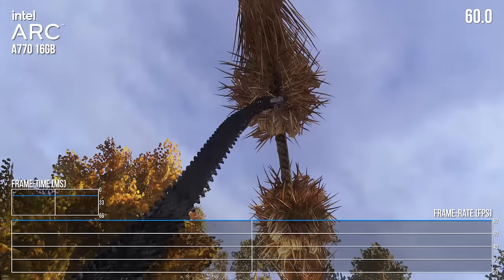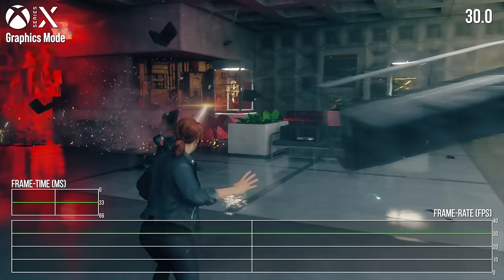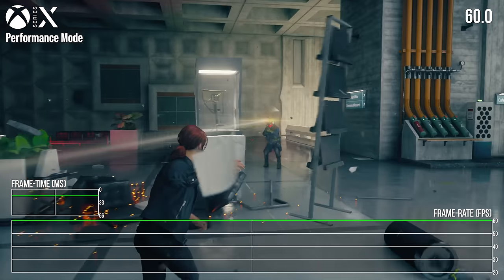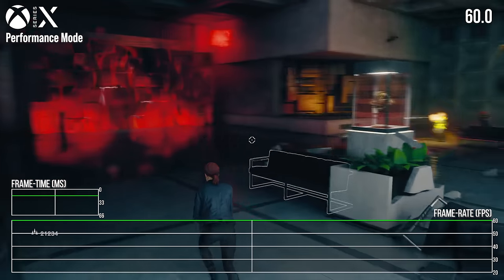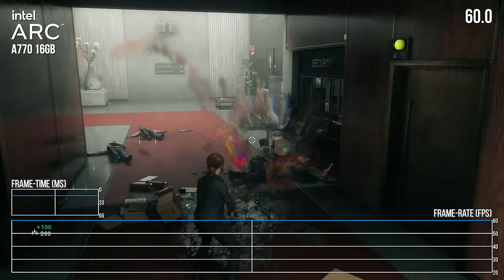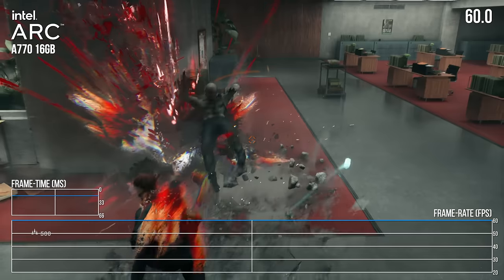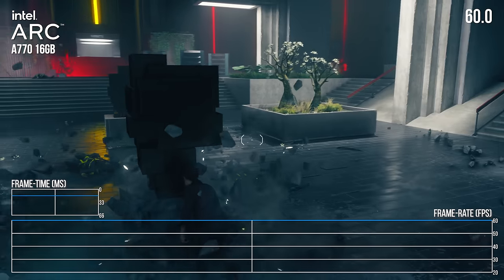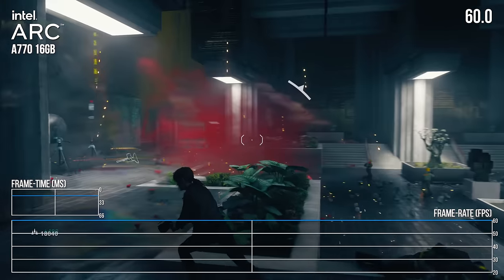A great start for Arc — Metro Exodus Enhanced Edition is cutting-edge and it's running great. Next up is Remedy's Control. On consoles you get a 30fps quality mode with RT reflections, and a 60fps performance mode with no RT at 1440p. I wanted to see how Arc would compare. In performance mode with no RT, I can ramp up almost everything to the max at 1440p 60. I turned off MSAA, which isn't really needed, and reduced volumetric quality just a touch — and the game plays out locked to 60fps.